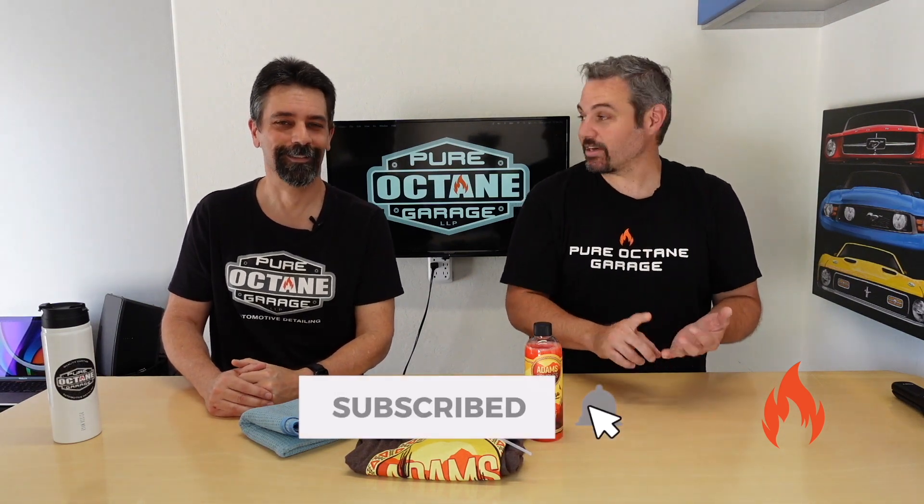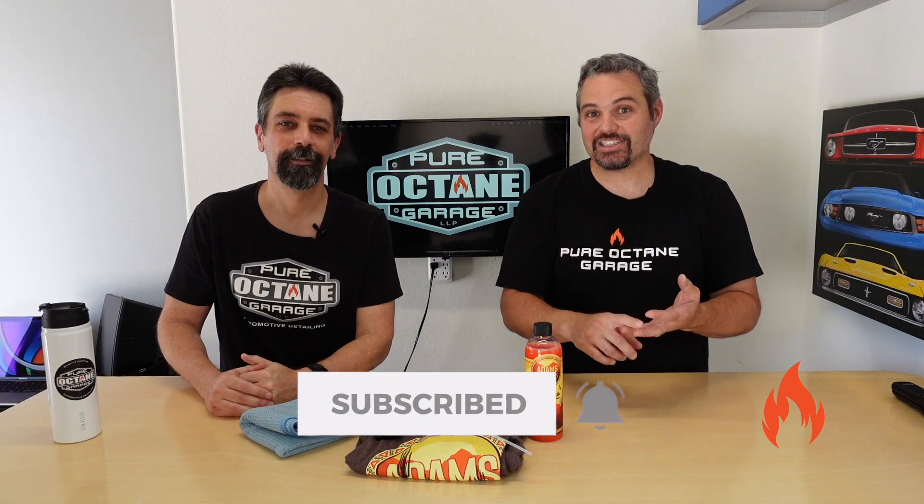We just wanted to let you guys know — while you're watching this video, if you enjoy it, like. Subscribe if you really enjoy it and like what we're doing. Ring the notification bell. And check out our merch — we've got merch below. The link is in the description. We appreciate it, guys. Thank you.